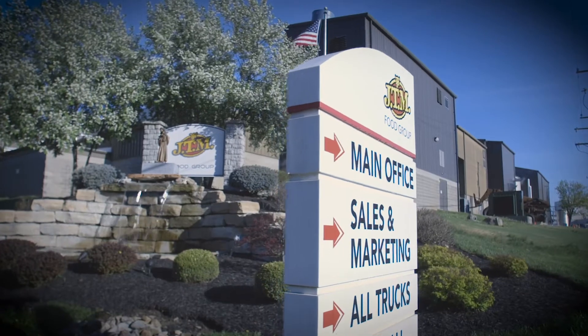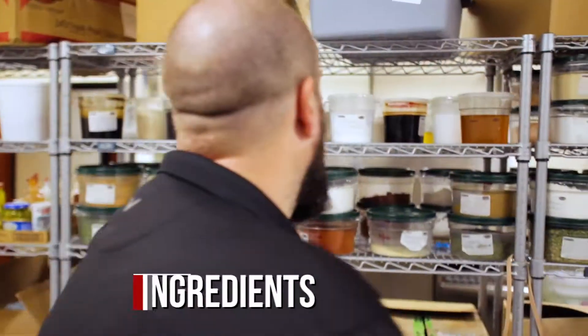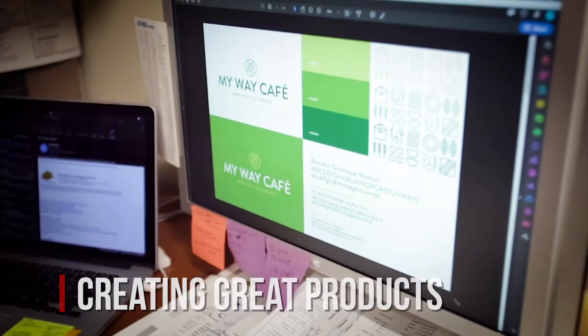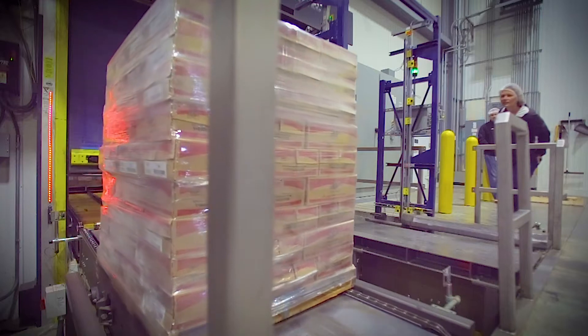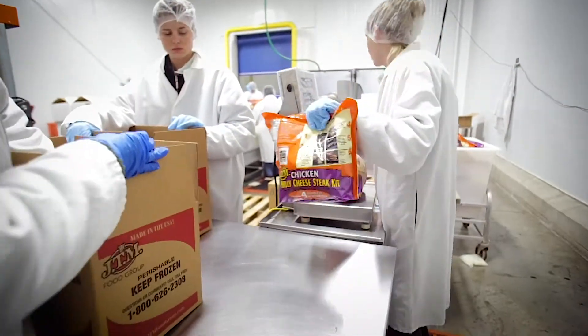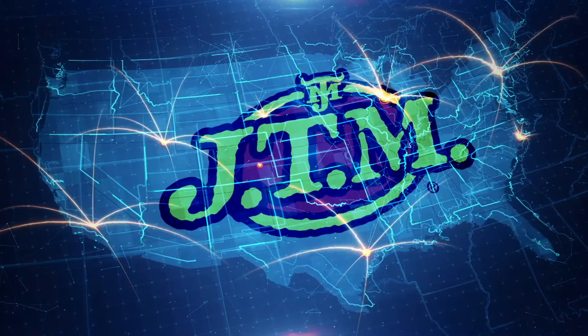Our recipe for success starts by understanding market trends and insights. We combine that knowledge with quality ingredients to develop our product formulations. By using the latest state-of-the-art processing and distribution infrastructure, we're able to produce made-from-scratch quality products in large batches and deliver them to customers across the nation.